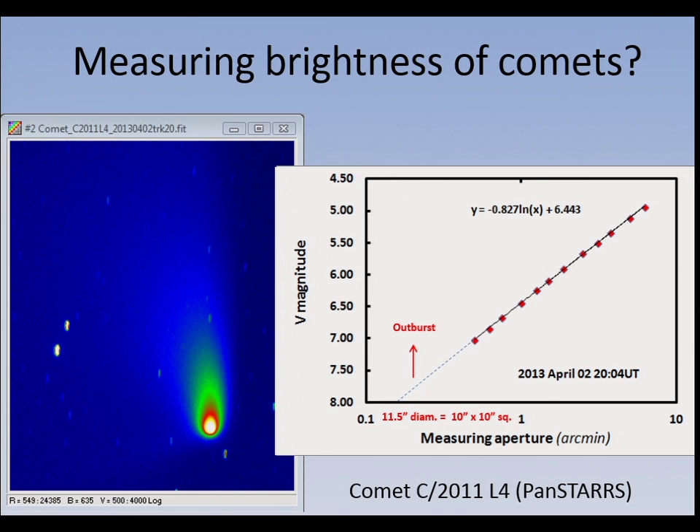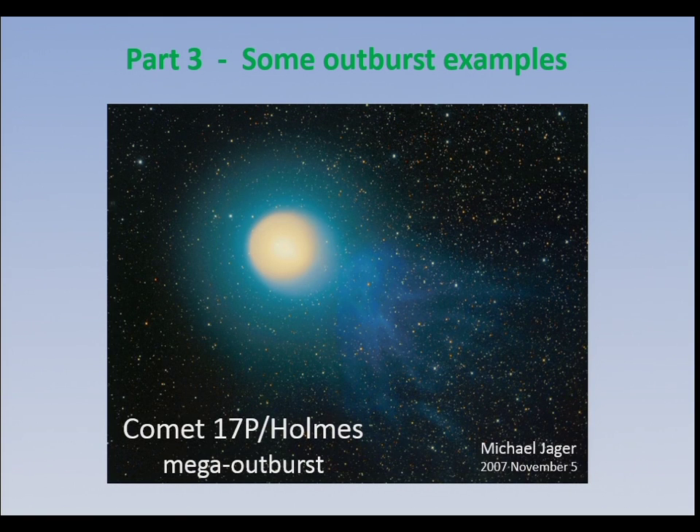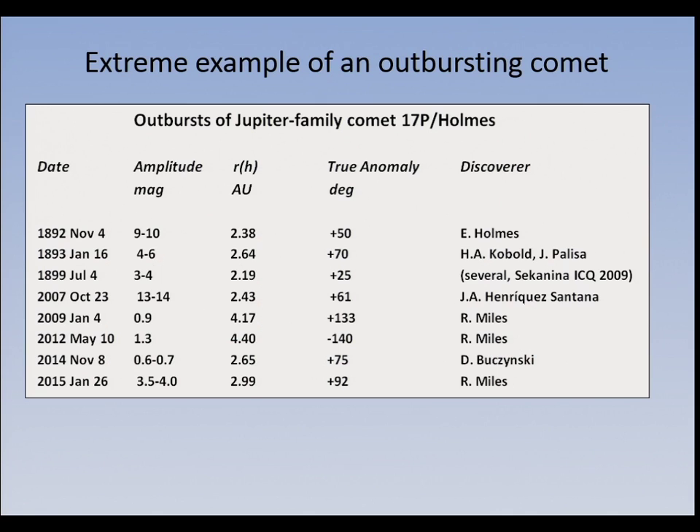What we've standardized on is the equivalent of a 10 arc-second squared photometric aperture, which is about 11.5 arc-seconds diameter. If you do that you get really consistent results. In astrometrica, look in the log file when it solves the plate — you'll see the pixel size. From that you pick the number of pixels closest to the nominal aperture we want you to use when measuring the nuclear magnitude of comets, sometimes called the M2 magnitude. In this case you would use a 5-pixel radius.